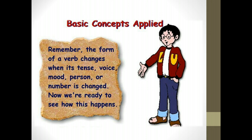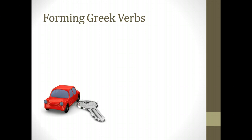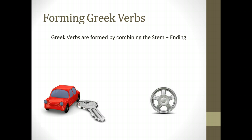A verb in Greek can change just by simply changing its ending. It can change its tense, voice, mood, person, or number. Forming a Greek verb is not unlike buying a car — when you go to the salesperson, you start off with your basic model and then work up from there, adding accessories. Perhaps you want to add some sporty rims to sharpen it up and give it a different look. In Greek it's not all that different: you start off with a stem and you add an ending. Let's take a look and see exactly how this happens.